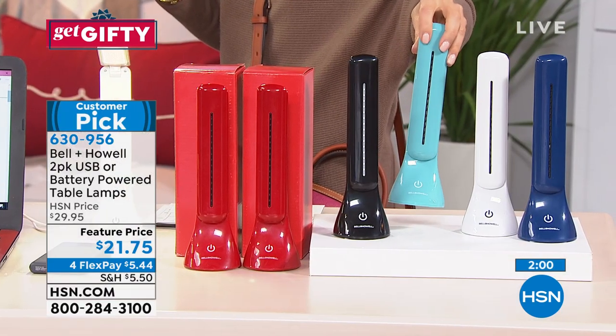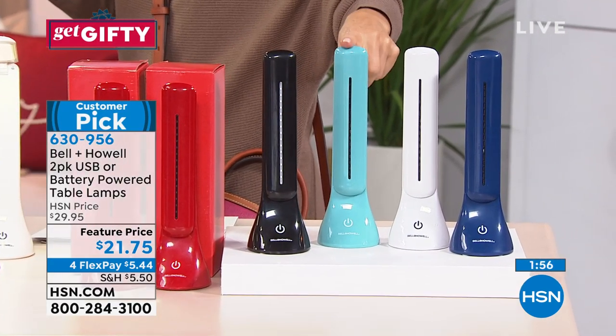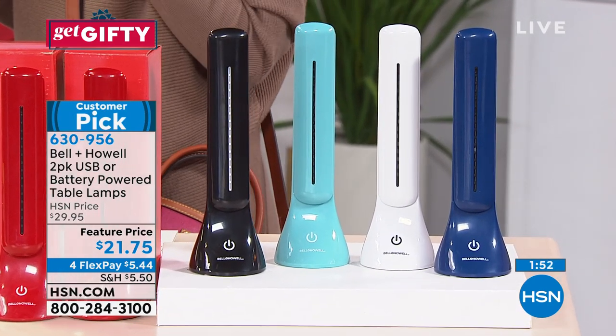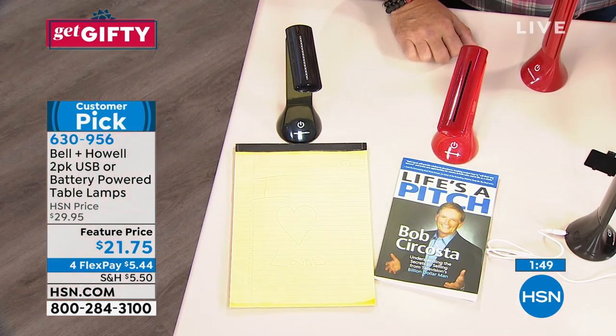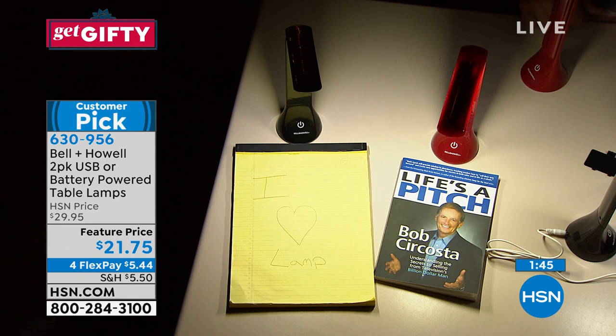Are we calling this aqua or turquoise? I think that's aqua — so my bad, I've been saying turquoise. That's aqua, this is white, this is navy. I think once you get this home, you'll be so thrilled that you did because I can already think of like three places in my home that I would love to use this.